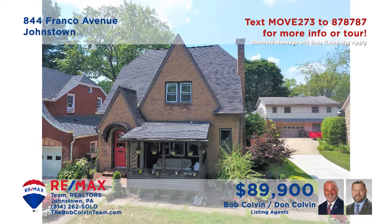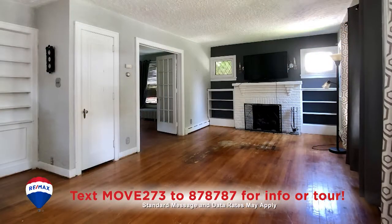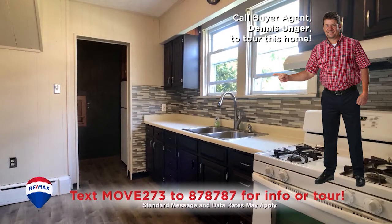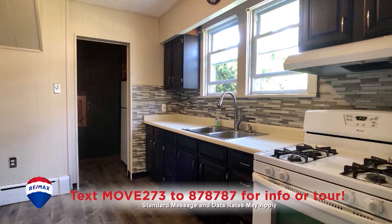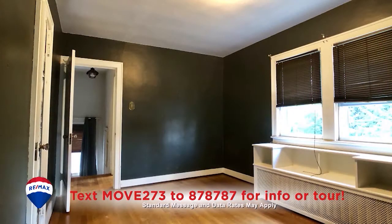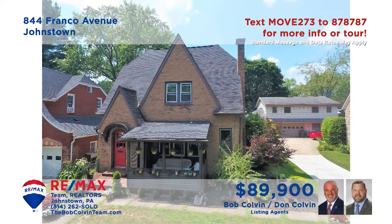The Bob Colvin team invites you to discover this charming Westmont Borough home. The living room offers a gas fireplace, built-in bookshelves, and French doors leading to the formal dining room. You'll find appliances included and new laminate flooring in the eat-in kitchen. There's a spacious enclosed porch for relaxing afternoons, as well as three bedrooms, each with hardwood floors. Contact the Bob Colvin team for an exclusive tour.